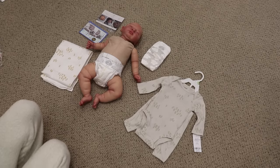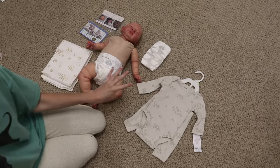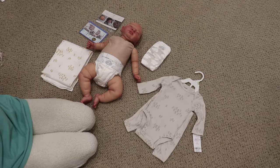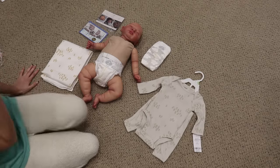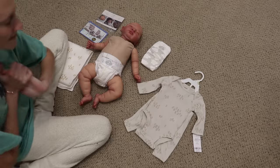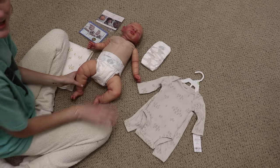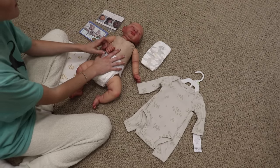Hey guys, welcome back to my channel. So today I'm doing a box packing — I'm actually filming four box packings at once. I went away for a week and came back and had a lot of orders to ship out and get stuff done. So I'm a little behind, but I'm going to have four box packing videos for you guys coming up. I am doing this at night, so I'm in my pajamas, and I will insert a few photos I took of these dolls so you can see them in better lighting.